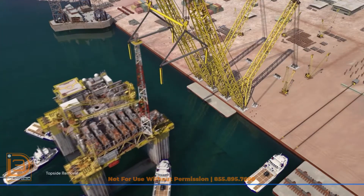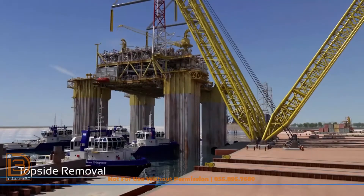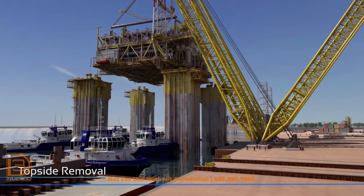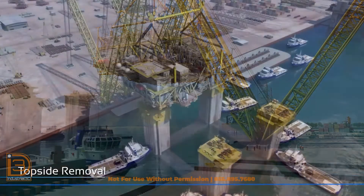In reverse order of its original installation at Kiewit in 2007, the topside structure was removed from the hull. This was the first time Kiewit removed a topside structure they originally installed and will subsequently reinstall the same refurbished structure on the original hull.